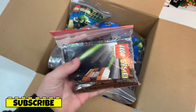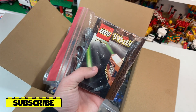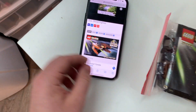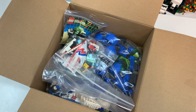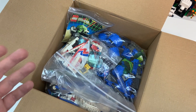This next one is actually a Lego Star Wars set. I'm not a huge Star Wars fan, but still really cool. This is set number 7111, the Lego Star Wars Droid Fighter. As you can see from Bricklink, it is 48 Lego pieces and it came out in 1999.